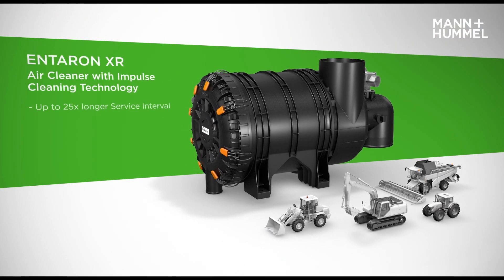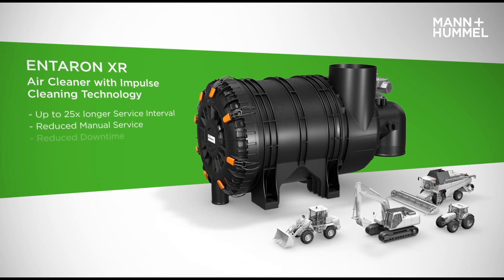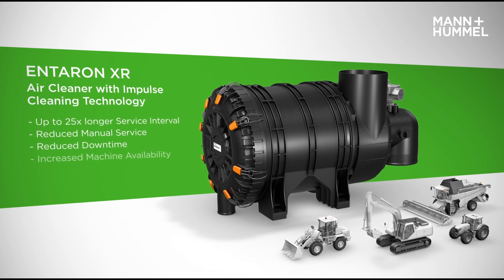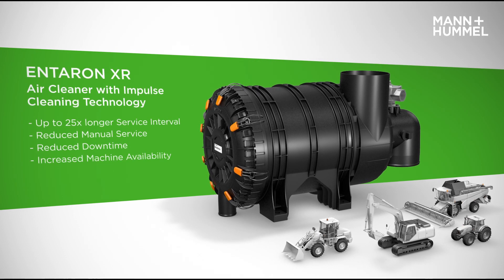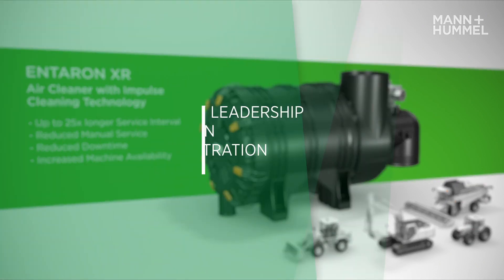This means up to 25 times longer service intervals while reducing the need for manual service and minimizing downtime. This significantly increases machine availability and thus productivity. The Interrin XR with impulse cleaning technology makes life easier for machine operators and more profitable for machine owners.